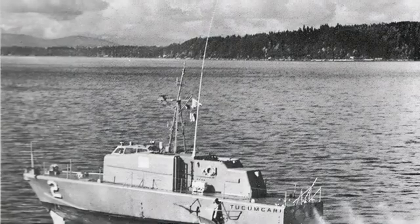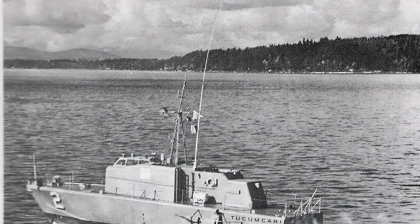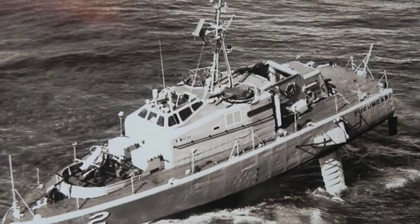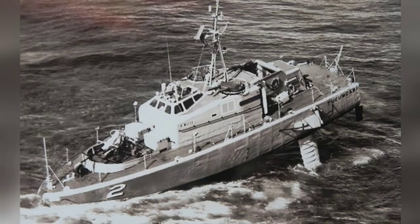The Tucumcari was launched in 1967 and delivered to the U.S. Navy for testing in March of the following year. As a technology test boat, it participated in various exercises of the Pacific fleet and was deployed to Vietnam after a year at the Colorado Naval Base.